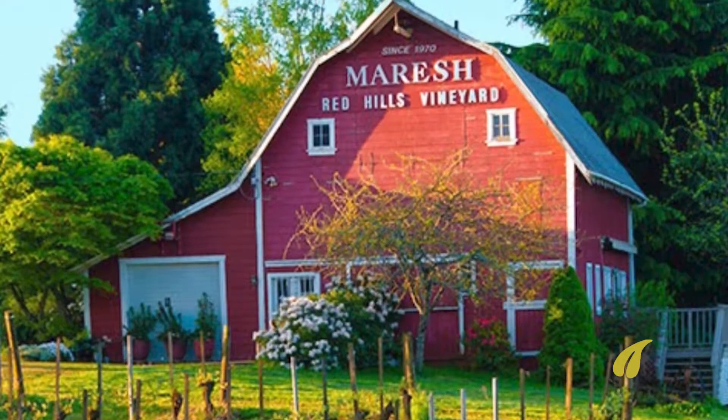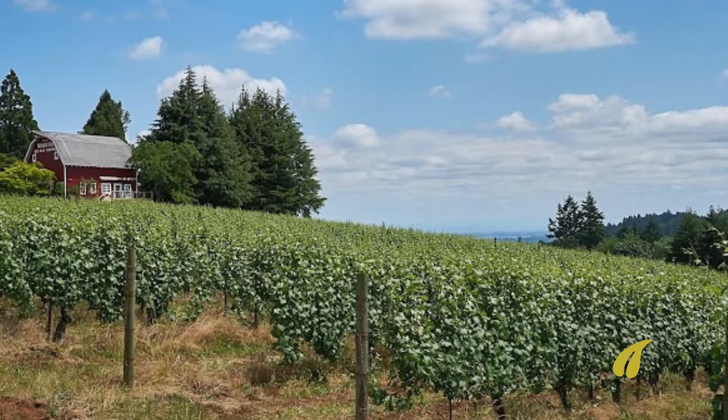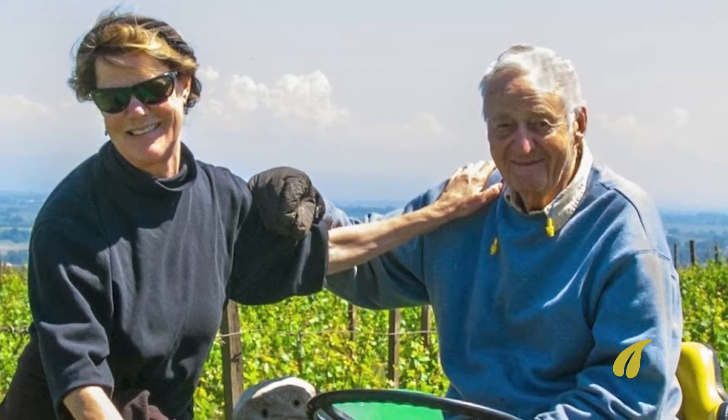Hey everyone, Scott from Winderly, director of sales. I'm here to talk to you about the Winderly Marsh Vineyard designate bottling from 2018. The Marsh family are our neighbors — Jim and Loey Marsh had a farm that they bought in the late 50s, and they were one of the first six people on our whole hill.